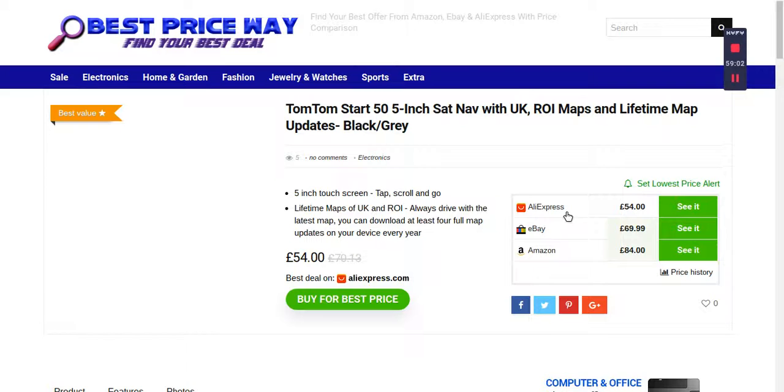On AliExpress it's 54 pounds. If you want more information, just click 'See It' and it will take you to the AliExpress site where you can get more details. The product is a Junsun 7-inch HD car GPS navigation, 8GB, 256MB DDR, with free map upgrade for Europe — a SatNav GPS navigation for automobiles. The price was 83.99, now 54 pounds.